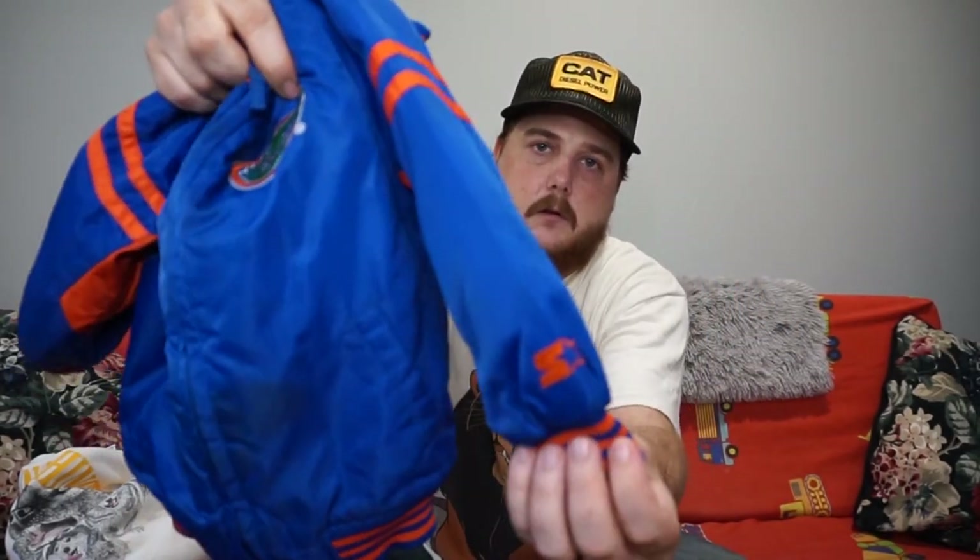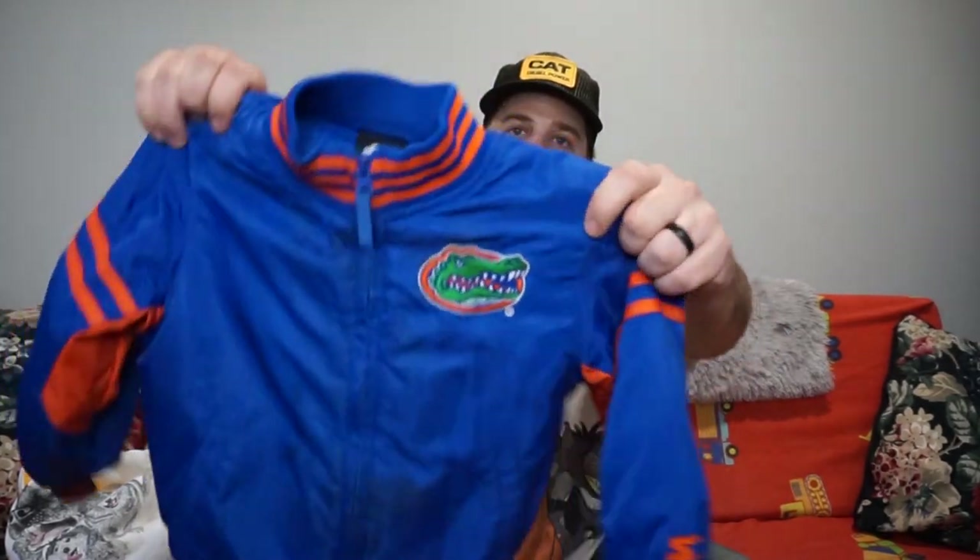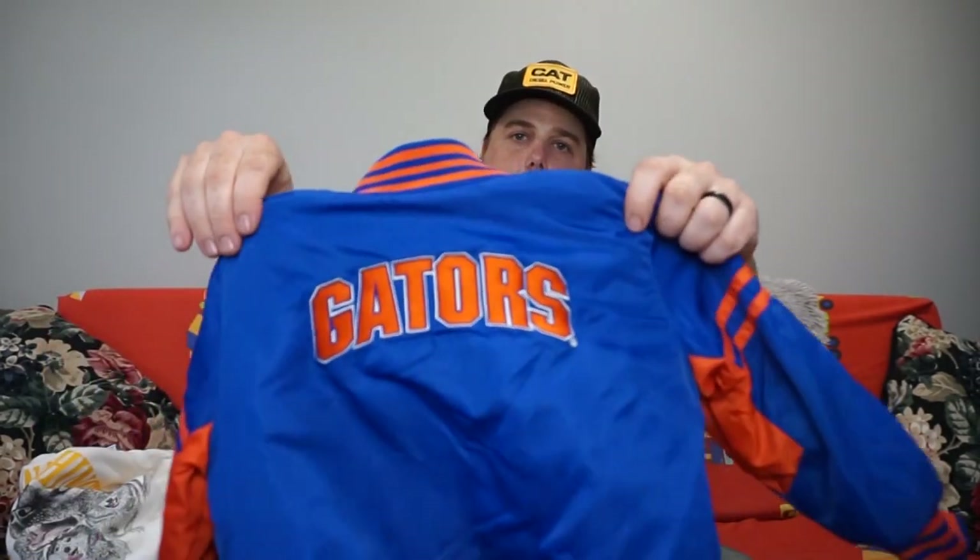And then we did go to Value Village. I filmed a little bit in there, but you're not supposed to film — it's all over the walls, like you can get in trouble for filming or whatever. So I just filmed what I found, not actually finding it. First is this awesome toddler jacket — this is a Starter, vintage Florida Gators, 4T. So this will be for my son for the winter.